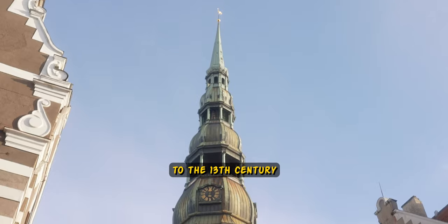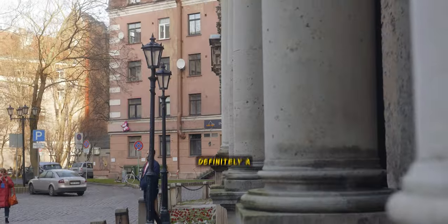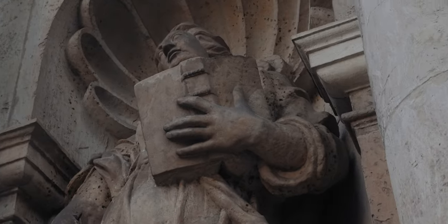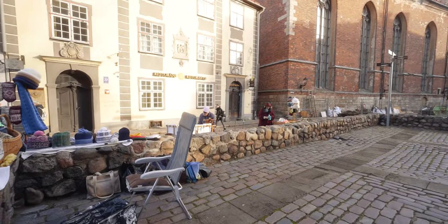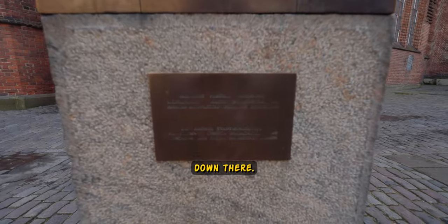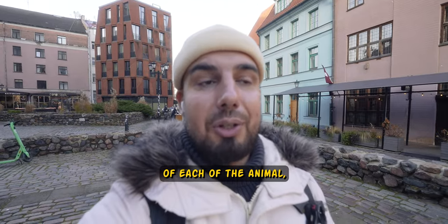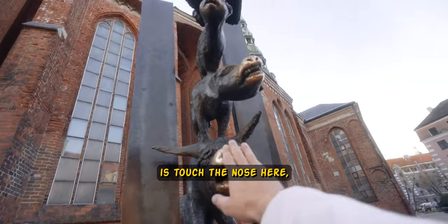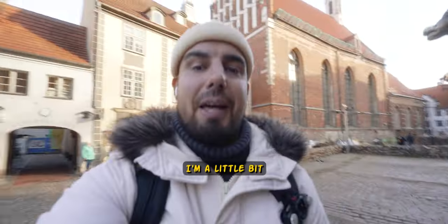St. Peter's Church is dating back to the 13th century as an iconic Gothic landmark with a towering spire offering stunning city views — definitely a must-visit spot in Old Town. The church reaches 123 meters. That's the statue of the Bremen Musicians animals — you can read it down here, another little iconic thing in Old Town. If you touch the nose of each animal, you will have a lot of luck, success, money and so on. But I'm a little bit too short for that.